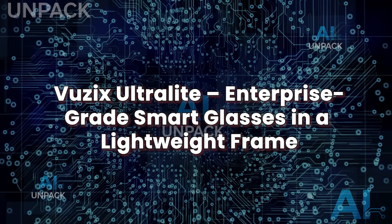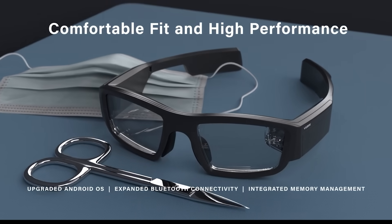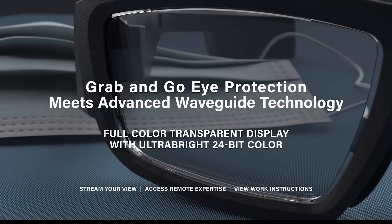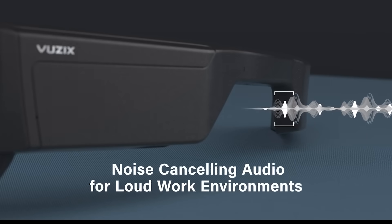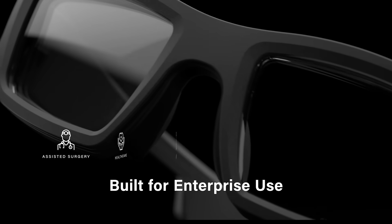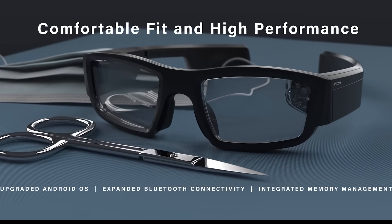Vuzix Ultralight: enterprise-grade smart glasses in a lightweight frame. The Vuzix Ultralight stands out in 2025 for one key reason: it's designed to deliver real-time AI-powered information without compromising on style or comfort, perfect for both enterprise and everyday use. At just 38 grams, these are some of the lightest smart glasses available, yet they pack a punch with a micro-LED display, voice control, and seamless Bluetooth connectivity to your smartphone. Paired with AI assistants like Alexa or ChatGPT, the Ultralight can provide on-the-go updates like weather, navigation, meeting summaries, and even inventory tracking or field support — making it ideal for professionals in logistics, healthcare, retail, and remote work. The battery lasts all day and the display is bright enough for outdoor visibility, yet discreet enough to avoid distraction.